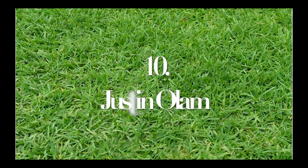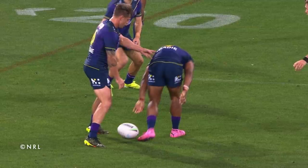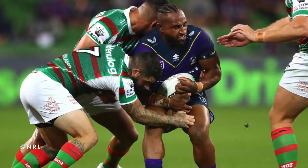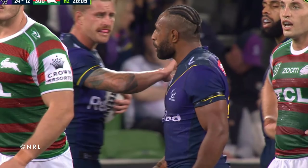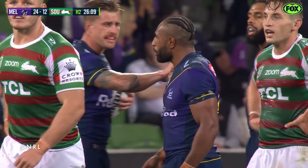Number 10: Justin Olem. I'm not too sure if you can consider this a play the ball, but we've included it anyway. The very first game of the 2021 season between the Storm and the Rabbitohs saw Justin Olem simply throwing the ball away after he was tackled, potentially thinking that he'd knocked on. Olem must not have realised it was play on, and left the ball behind.